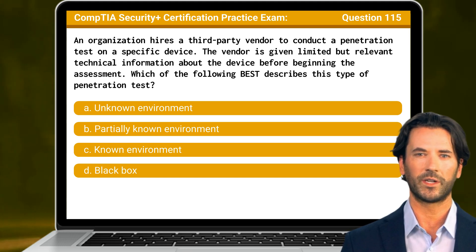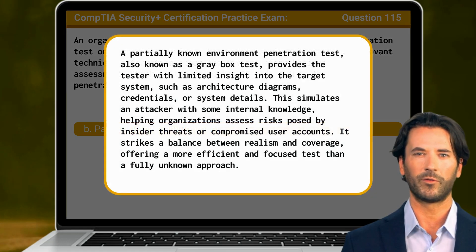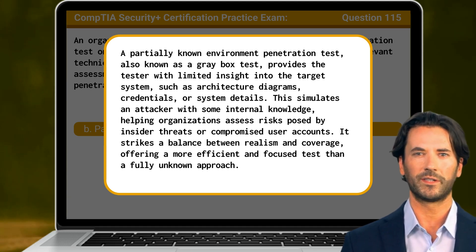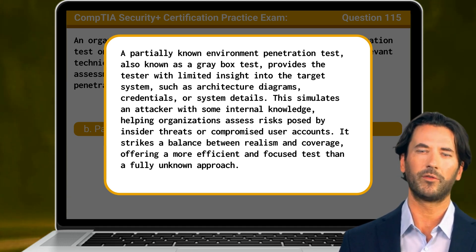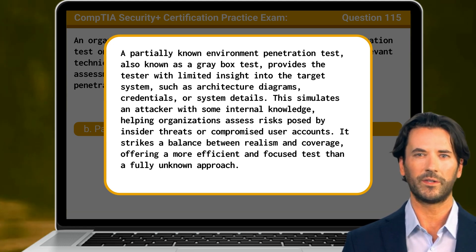The answer is B. Partially known environment. A partially known environment penetration test, also known as a gray box test, provides the tester with limited insight into the target system, such as architecture diagrams, credentials, or system details. This simulates an attacker with some internal knowledge, helping organizations assess risks posed by insider threats or compromised user accounts. It strikes a balance between realism and coverage, offering a more efficient and focused test than a fully unknown approach.